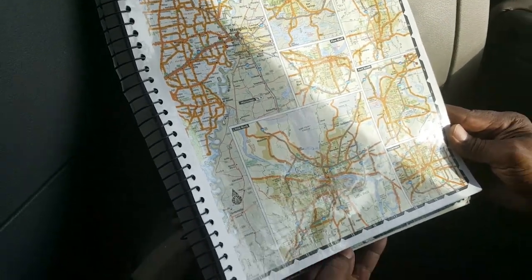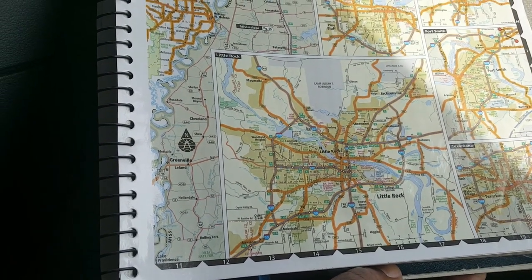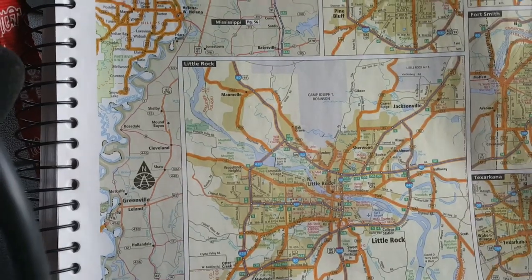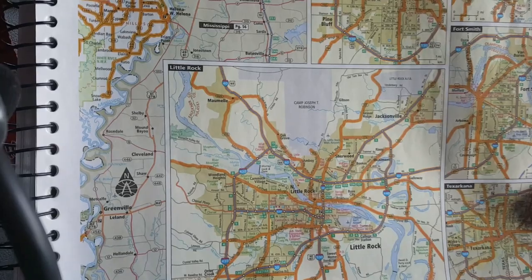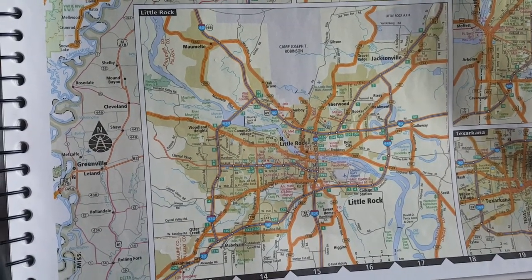We're gonna look at this one particularly, because it's gonna show a little bit of everything. This page has got interstates, US highways, and state roads.